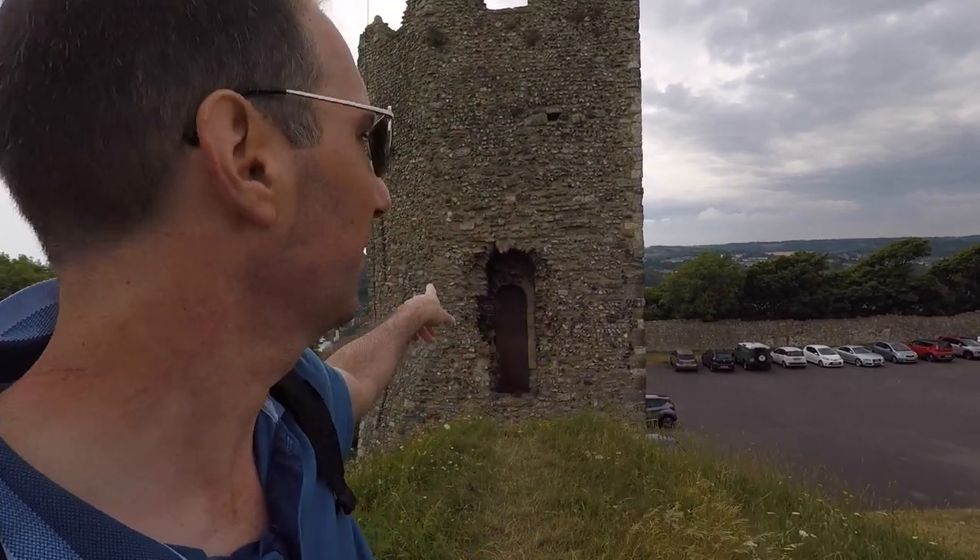This is from the 8th century, the 800s. It's really old. Roman times. It's old.